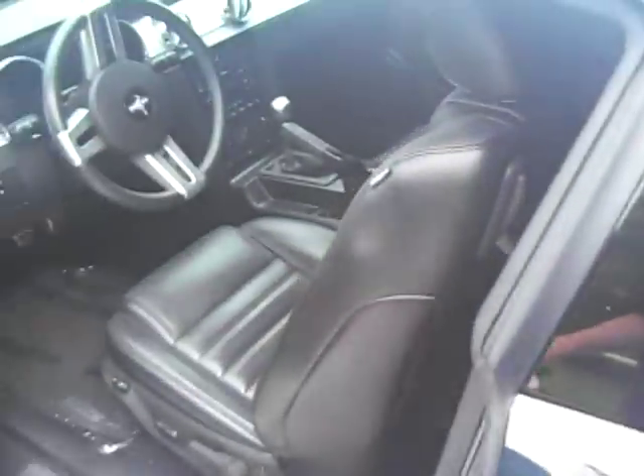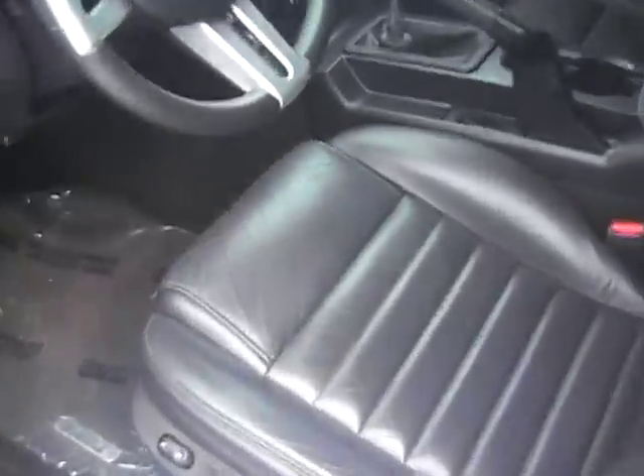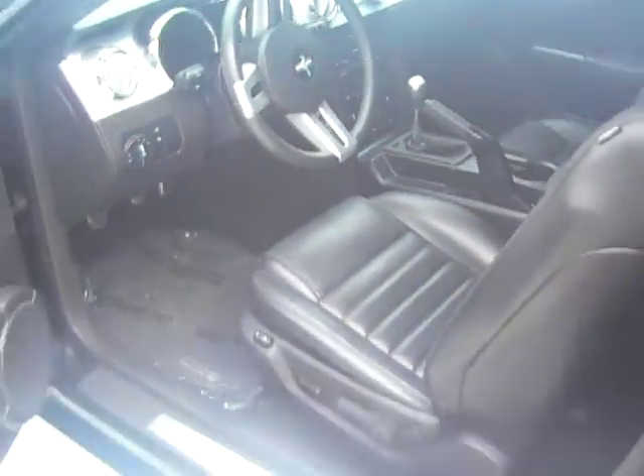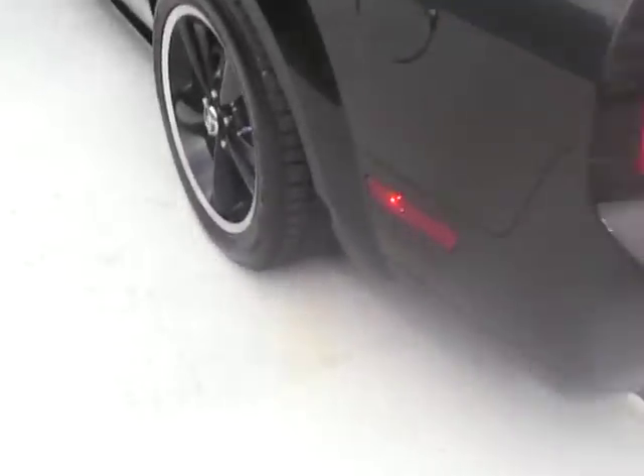2007 Ford Mustang Shelby GT — black, black, and black. The number of the car is 849. Don't know how many they made in total, I just know this is 849. It's got a short throw shifter.